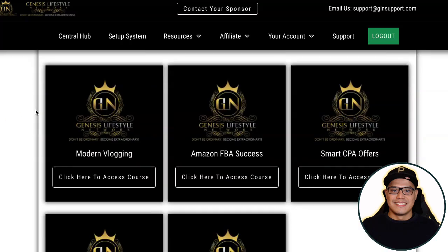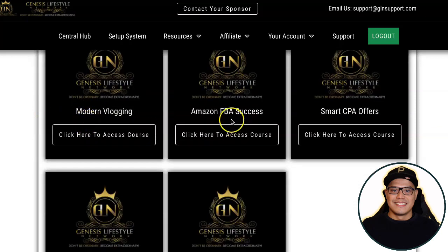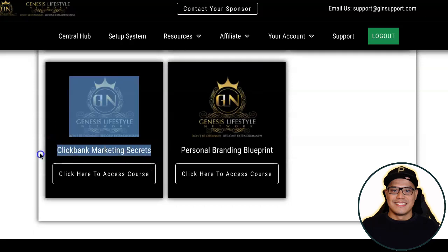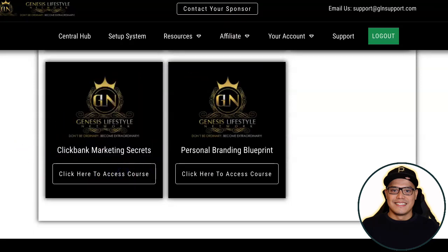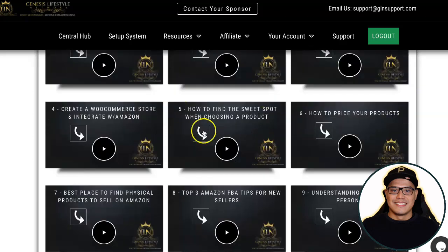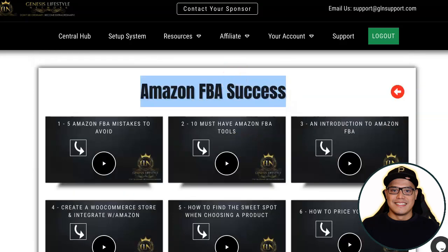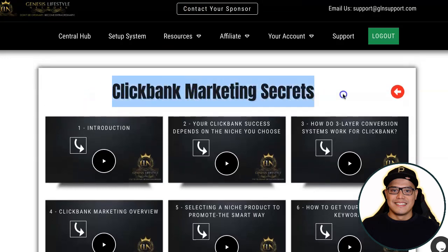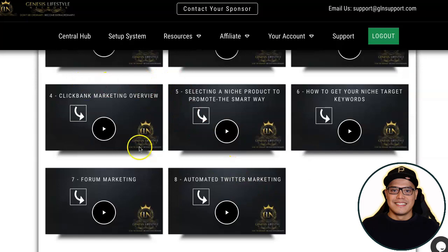If you want to learn about Amazon FBA, click that button; for ClickBank Marketing Secrets, click that button. You can watch all the Amazon FBA Success training videos — this is part of what you paid for as a customer. You can also learn more about ClickBank marketing secrets by watching all those training videos.